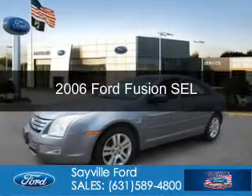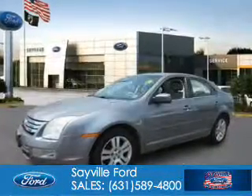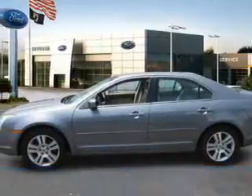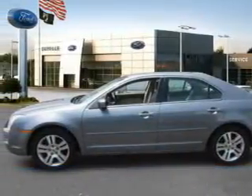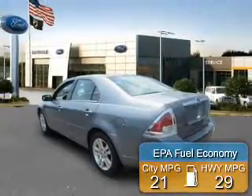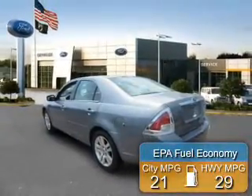This is a used 2006 Ford Fusion. It's powered by front-wheel drive, a 3-liter, 6-cylinder engine, and a 6-speed automatic transmission. Great fuel efficiency saves you money by requiring fewer trips to the gas station.